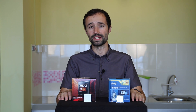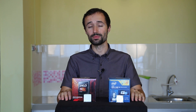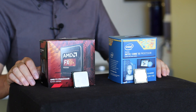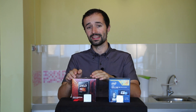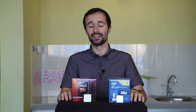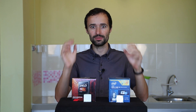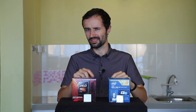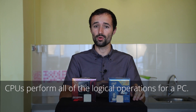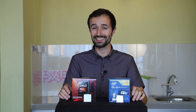CPUs are sort of like the brains of your computer. Everything you do on your computer goes through the CPU, which makes it an essential part of every PC. There are two big manufacturers of desktop CPUs: Intel and AMD. Both manufacturers build CPUs that do the same thing — they process information and code it as 1s and 0s at incredibly fast speeds, but how each CPU accomplishes those goals is a little different.